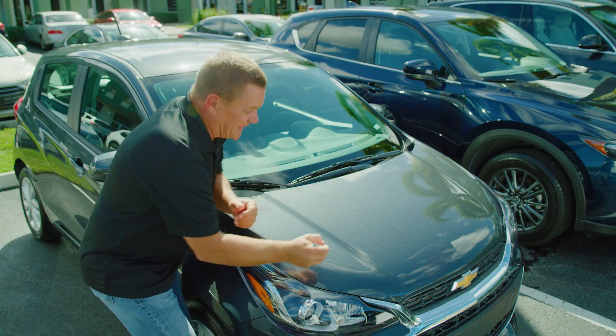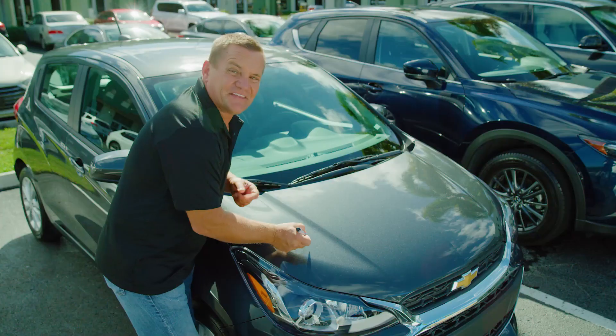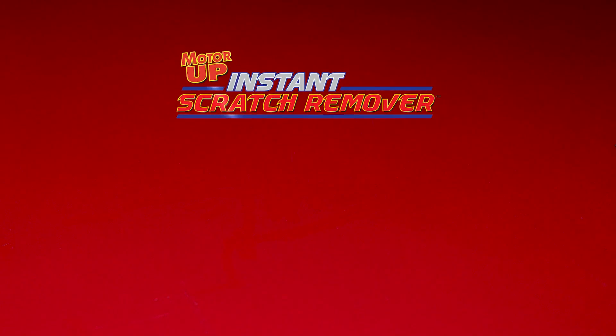How much would it cost you to fix this scratch? Now with Motor Up Instant Scratch Remover, you just apply and let dry. This scratch has met its match, saving you hundreds. Watch — even all these scratches on this hood are gone for good with Motor Up Instant Scratch Remover.